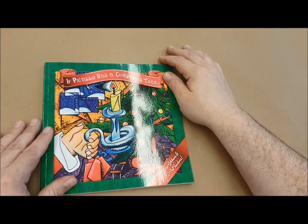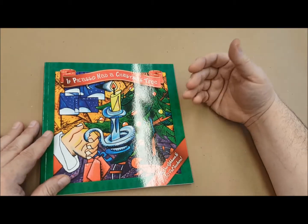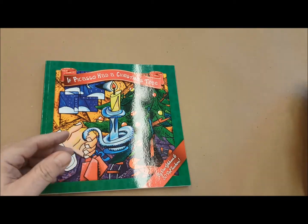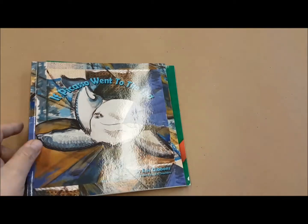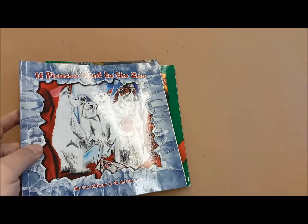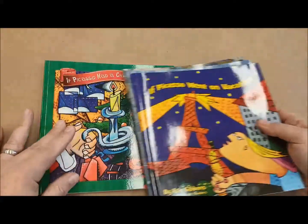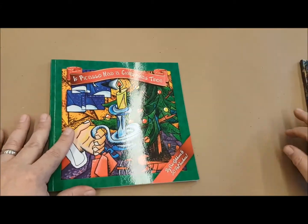This is my book, 'If Picasso Had a Christmas Tree.' It was the first book in a series that became four books. We also did 'If Picasso Went to the Sea,' 'If Picasso Went to the Zoo,' and 'If Picasso Went on Vacation.' But this Christmas book was the first one to start off the series.